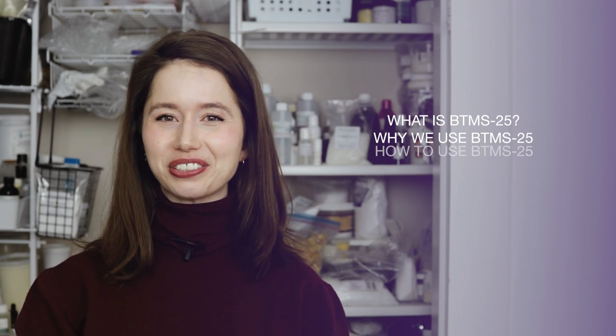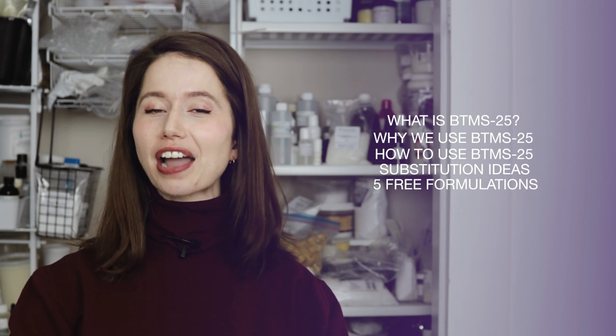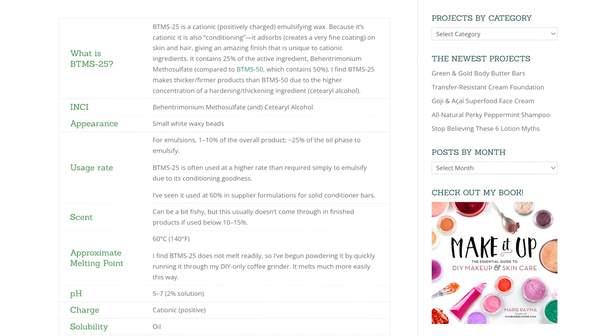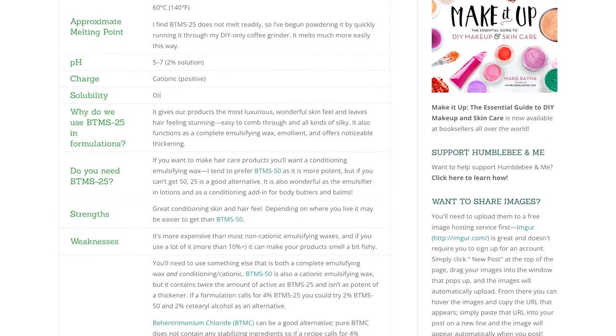In today's video, we will be covering what BTMS-25 is, why we use it in our formulations, how to use it in our formulations, substitution suggestions, and then we will wrap up with five free formulations that you can make using this awesome ingredient. Please think of these ingredient deep dives as the partner video for the Humblebee and Me encyclopedia entry on the same ingredient, so if you are looking for a quick written reference, I have a link to it in the description box below.